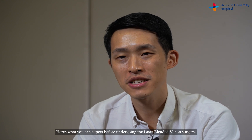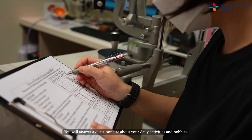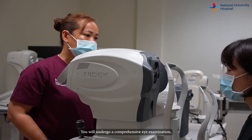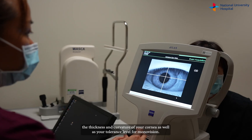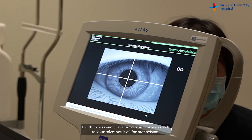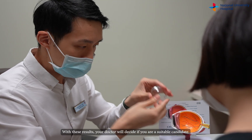Here's what you can expect before undergoing the laser blended vision surgery. You will answer a questionnaire about your daily activities and hobbies. You will undergo a comprehensive eye examination to help your doctor understand the nature and degree of your vision condition, the thickness and curvature of your cornea, as well as your tolerance level for mono vision. With these results, your doctor will decide if you are a suitable candidate.